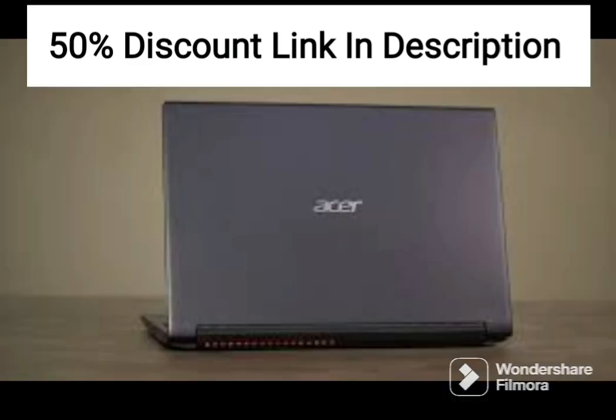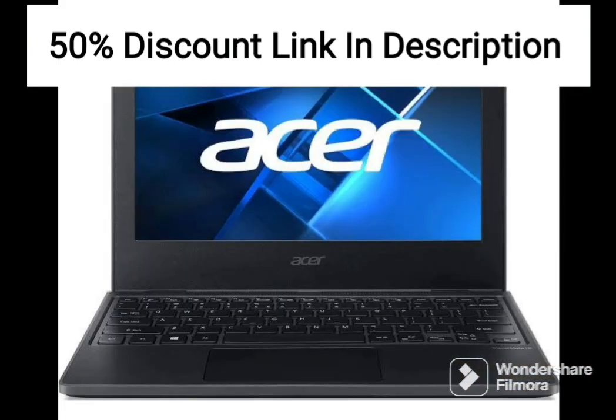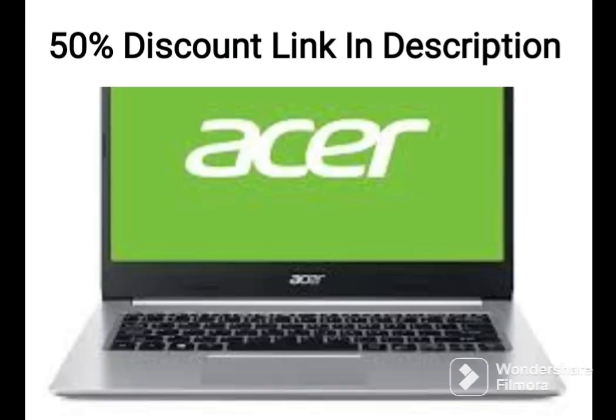One potential downside of the Acer flagship Nitro 5 is its size and weight. Weighing in at around 6 pounds, this laptop is quite bulky and heavy, making it less portable than some other gaming laptops on the market.